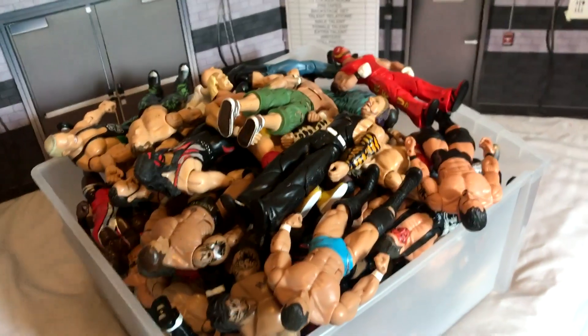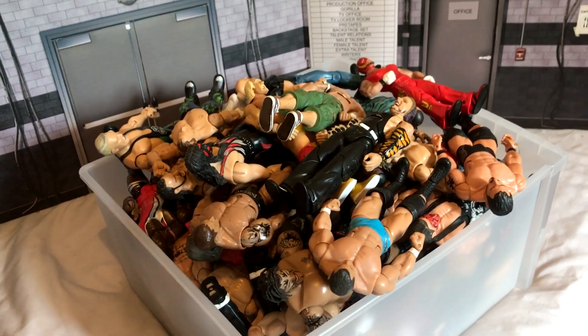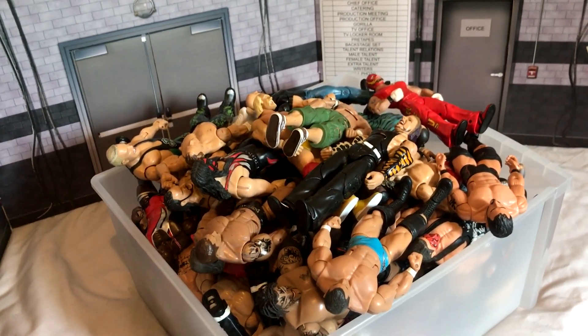This is kind of inspired by Spam Wrestling's video — I would recommend checking his out. He used to be a collector and he's got a bunch of old Jakks figures, which is really cool. But I'm going to go through them, so let me know what you think in the comments. Let's begin.